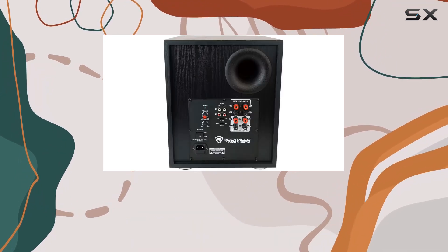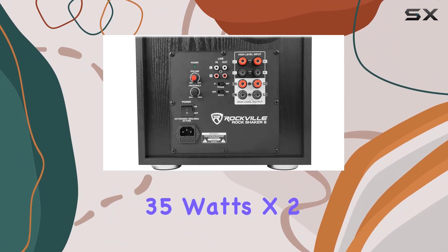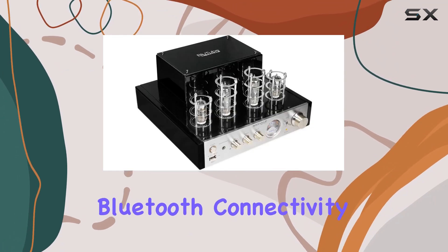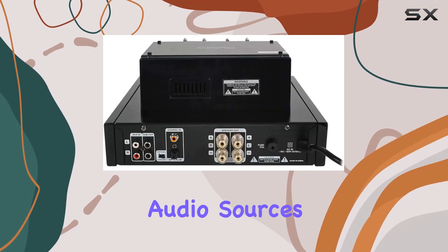The Bluetube SG amplifier delivers a rich sound with 25 watts x2 RMS at 8 ohms and 35 watts x2 RMS at 4 ohms. It features Bluetooth connectivity, RCA, optical, and coaxial inputs, making it versatile for various audio sources.